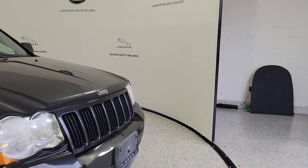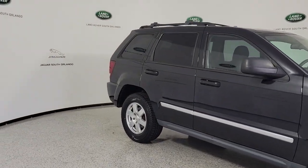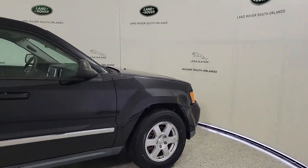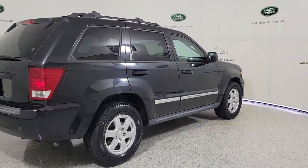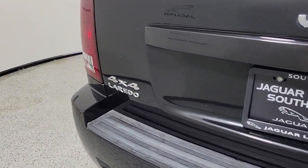Enjoy the view of this 2010 Jeep Grand Cherokee. With less than 150,000 miles on the odometer, this vehicle provides excellent value. Answer the call to adventure in refined luxury in the Grand Cherokee. It brings rugged versatility, advanced safety features, and passenger-focused technology along on every journey.